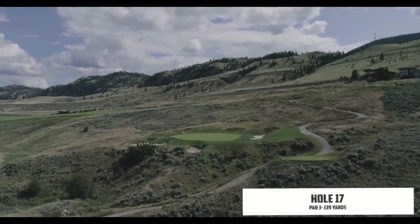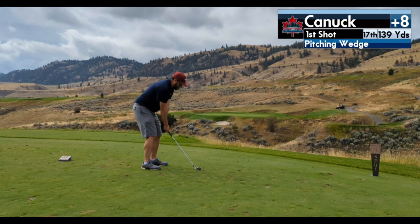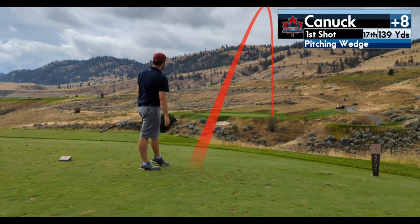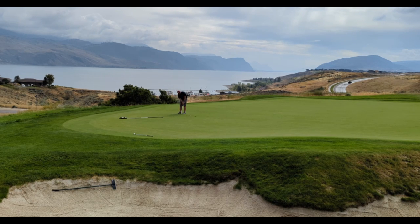Seventeen — another short par 3, all carry. I hit a pitching wedge but didn't line it up properly and just missed the green. I would have loved a green in regulation, but a pretty simple chip gave me about four feet. The putter was hot today, and I made another par.